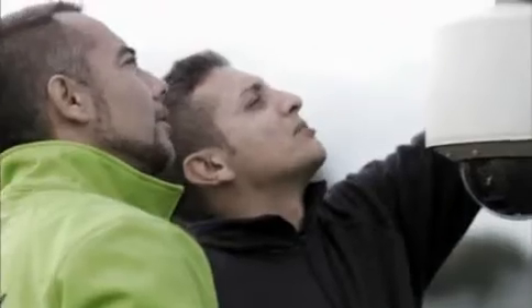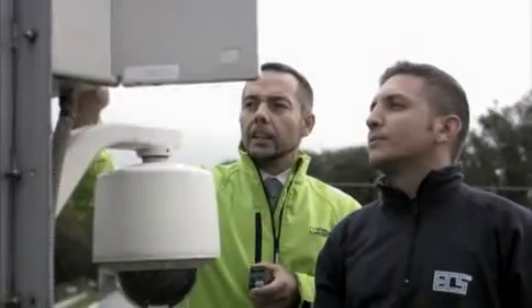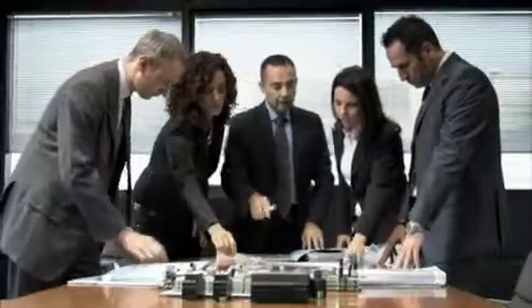We inspected the course point by point and looked at every video camera. We wanted to understand the installation, working together to find the best technical solutions and make the facility more reliable. The project was a team effort. Each of us helped with knowledge and expertise, finding the best solutions to the problems of our customers.